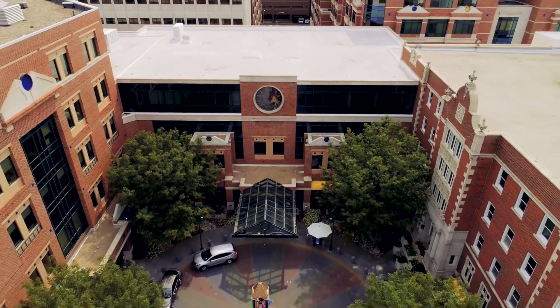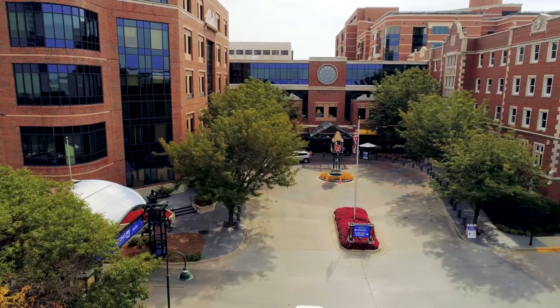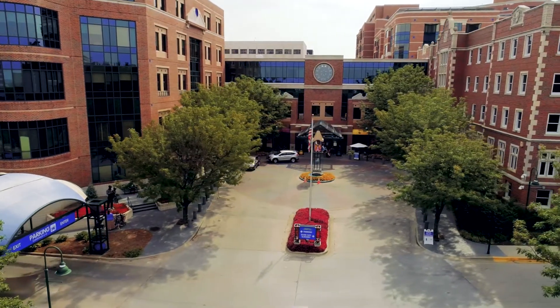Welcome to the Children's Mercy Neurophysiology Lab. Patients come here for a test that records the electrical signals of the brain called an EEG.